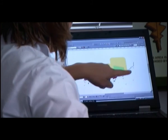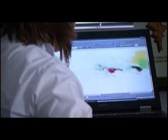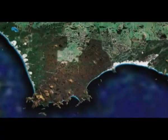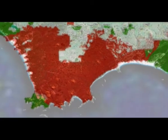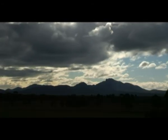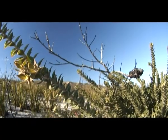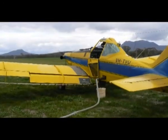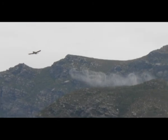Mapping of where dieback is distributed in the south coast region highlights heavily infested areas like the Stirling Range and Cape Le Grande National Parks. Some of the plants in these areas are extremely rare and their very existence is threatened by dieback. Much effort is made to protect these from extinction by spraying areas with phosphite, a chemical which increases the plant's resistance to the disease.